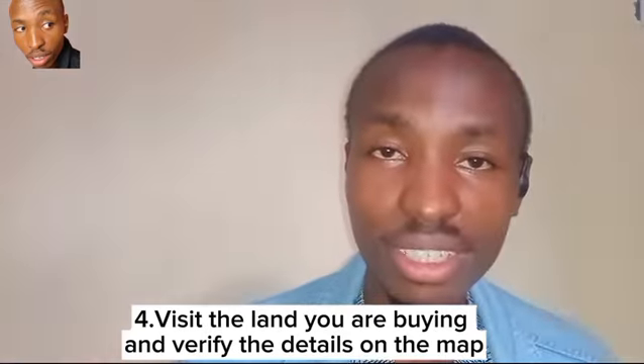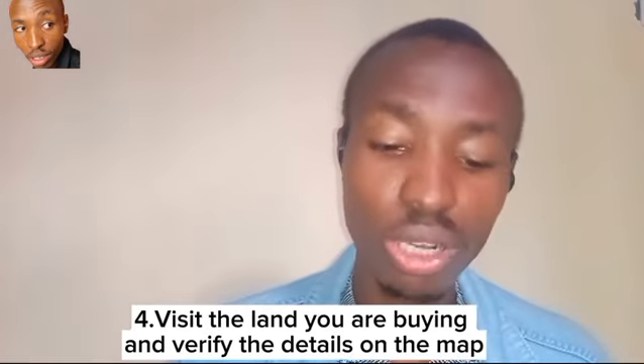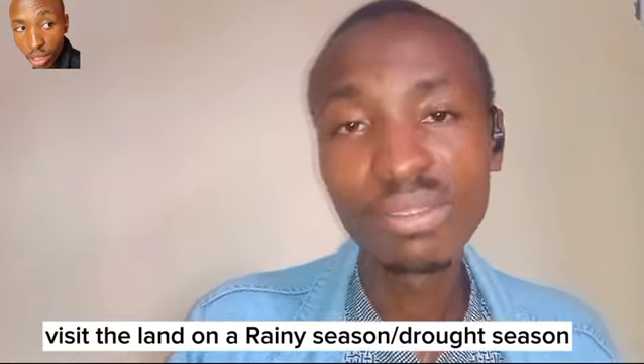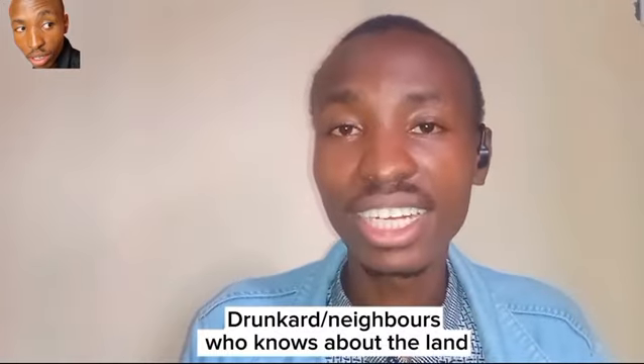Step number four: with your two maps, you can be a surveyor yourself or hire one to go and verify the land you are buying. Check the beacons on the map. Also, find a local person and ask about the land — who is the real owner. Interact with community members and they will tell you the real owner of the land.